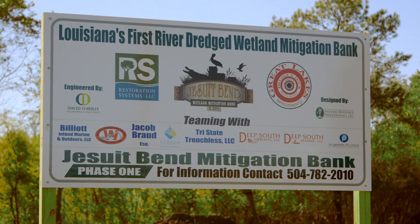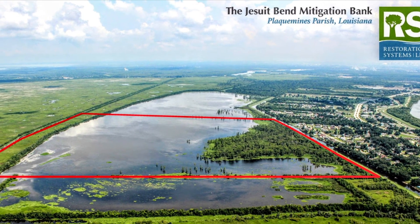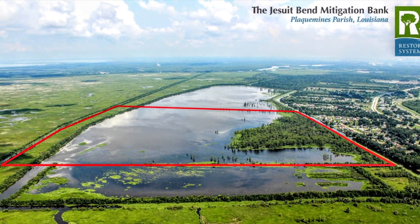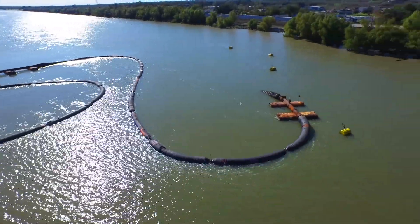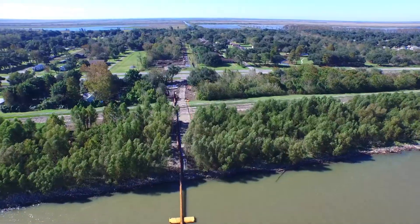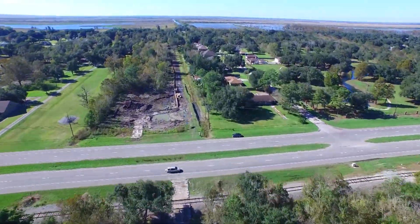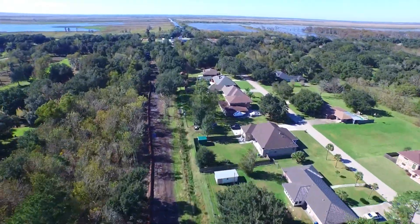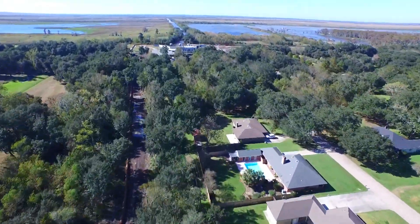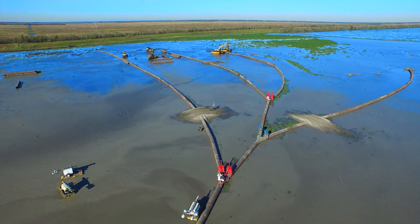Jesuit Bend is a unique mitigation bank in the United States — one of the largest and most ambitious restoration projects for mitigation that has ever been attempted. We have dredged over 1.3 million yards of sand from the bottom of the Mississippi River, pumped it to the shore, pumped it six miles down a federal levee, up and over the federal levee, under a highway, under a railroad, through a neighborhood, back over the outside federal levee, and out into the site that we purchased in order to restore.